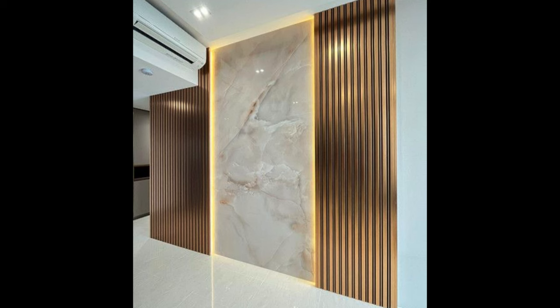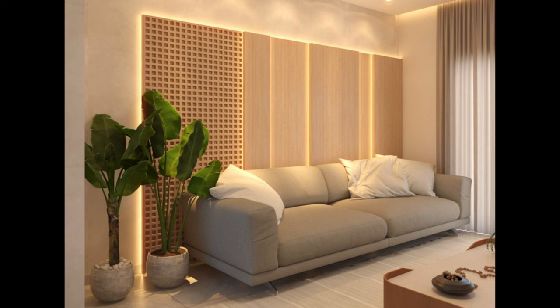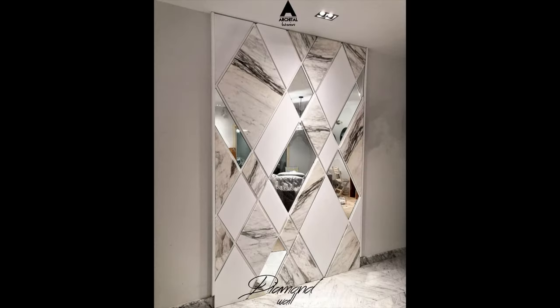In conclusion, choosing the best wall cladding for your living room requires careful consideration of design aesthetics, durability, maintenance, installation requirements, cost considerations, and environmental impact. By assessing your needs and preferences, researching different materials and styles, and consulting with design professionals, you can find the perfect wall cladding to enhance the beauty and functionality of your living room for years to come. Whether you prefer the timeless elegance of natural stone, the warmth of wood, or the sleekness of tile, there is a wall cladding option to suit every taste and style.